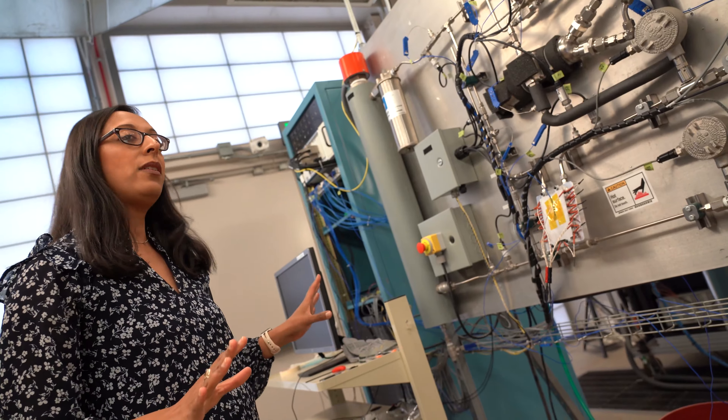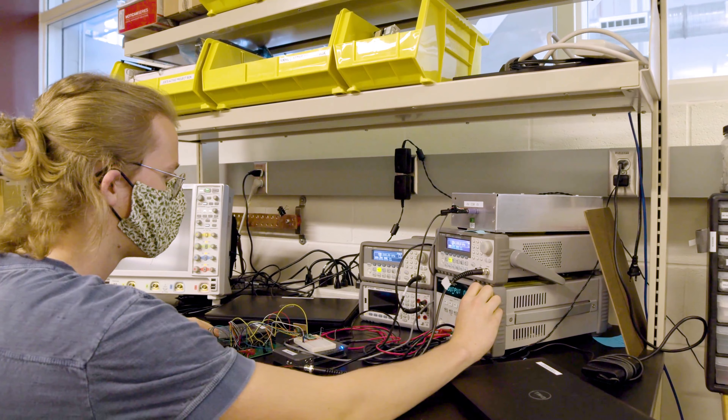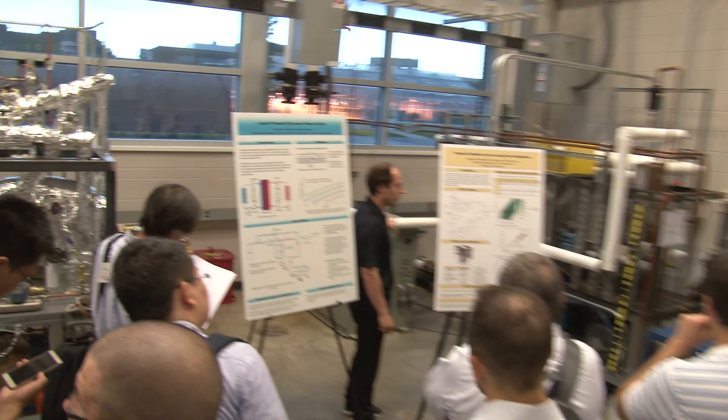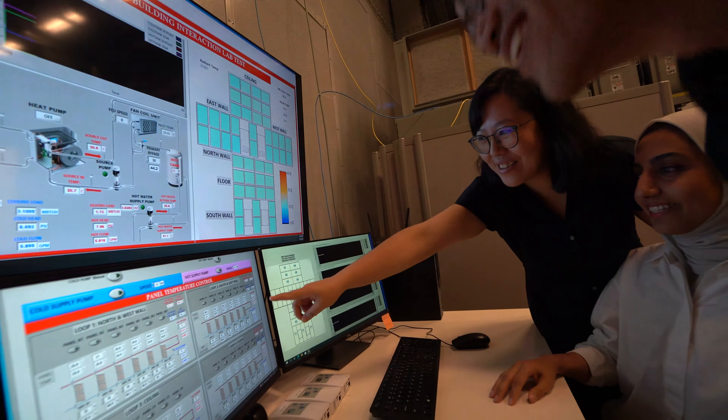Today, Herrick conducts more than 16 million dollars of research every year through the efforts of more than 170 graduate students, 34 faculty, and 15 staff who have collectively come to Purdue from all over the world.